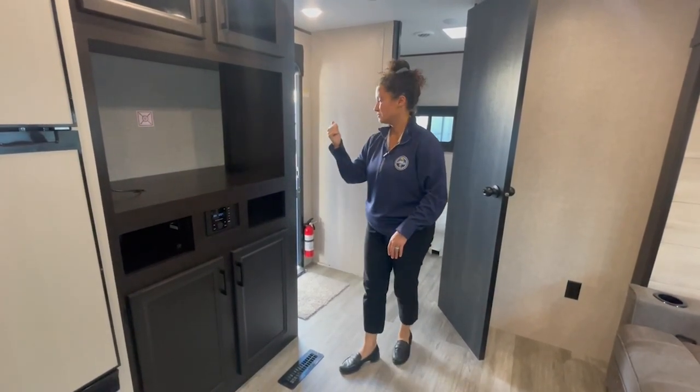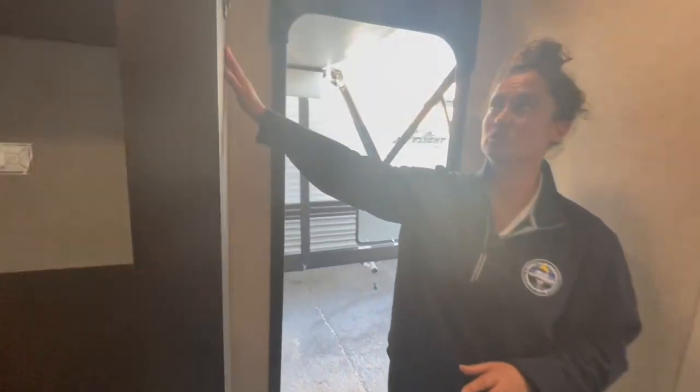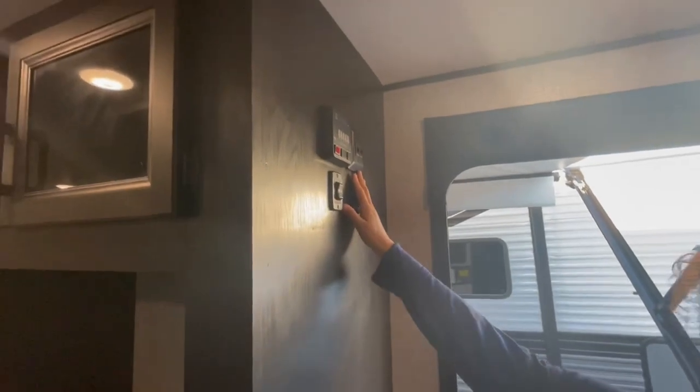Your radio controls are right here. You've got inside and outside speakers, and then no upgraded panel — you just have your buttons for your awning, your slide, your tanks, all that jazz right here.